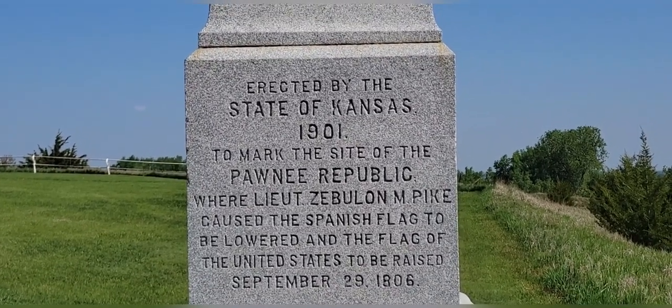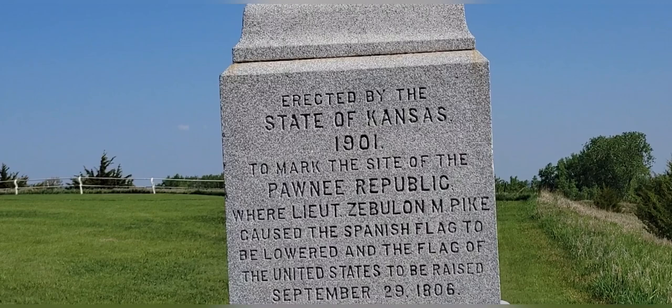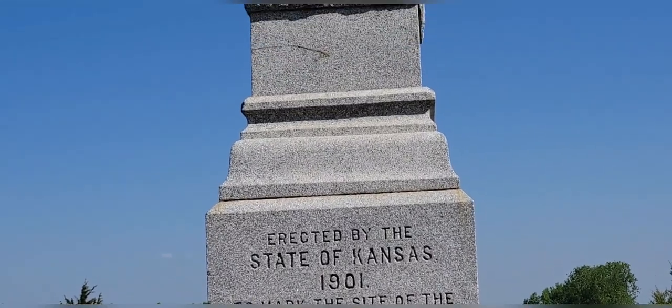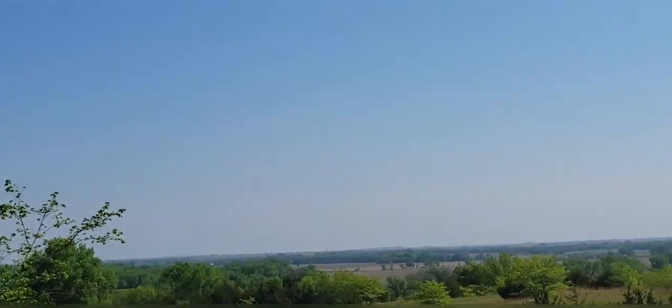Erected by the state of Kansas, 1901, to mark the site of the Pawnee Republic, where Lieutenant Zebulon M. Pike caused the Spanish flag to be lowered and the flag of the United States to be raised, September 29, 1806. Beautiful place.